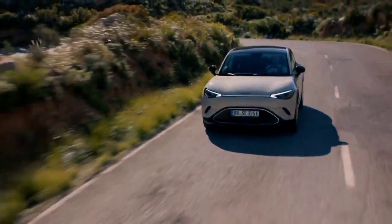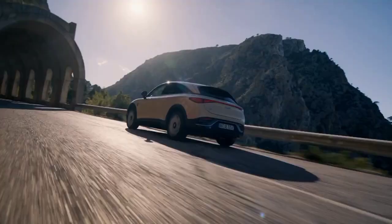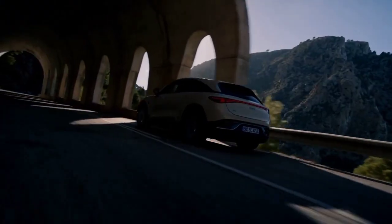Borrowing much of its underpinnings from the Hashtag 1, but gaining a powertrain option, the Hashtag 3 is a small electric coupe SUV, priced from a reasonable £33,000.